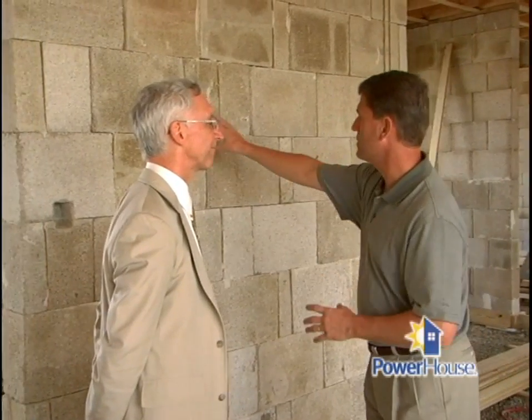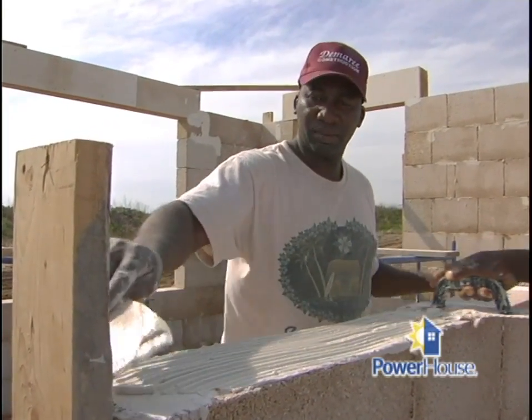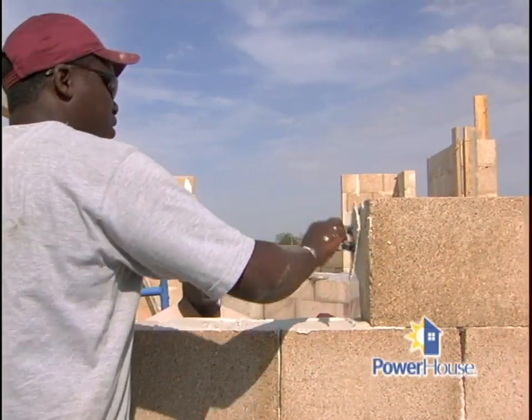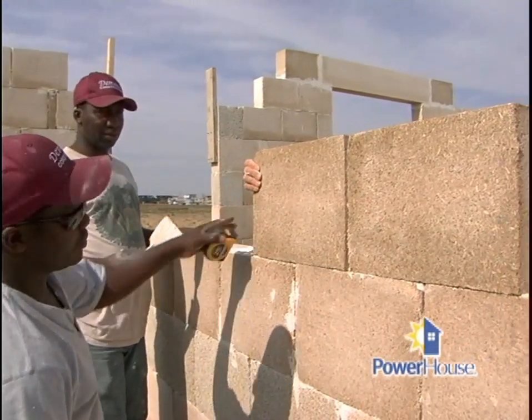The building blocks are just put together with a little mortar in between? Exactly right. It's a lot like brick construction — you just lay up the blocks offset and mortar in between each joint. When you finish the wall, just plaster the inside, stucco the outside, and you're ready to go.